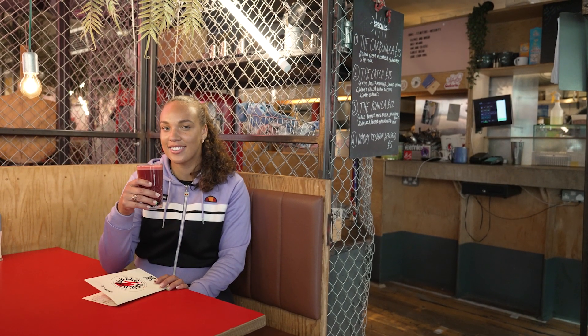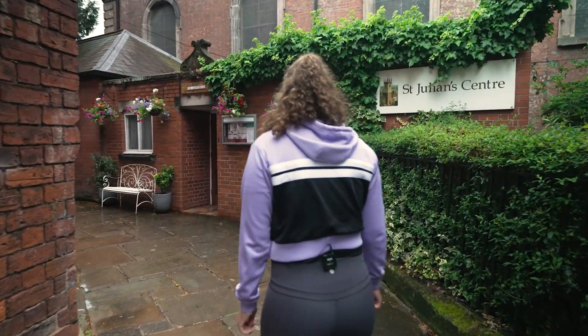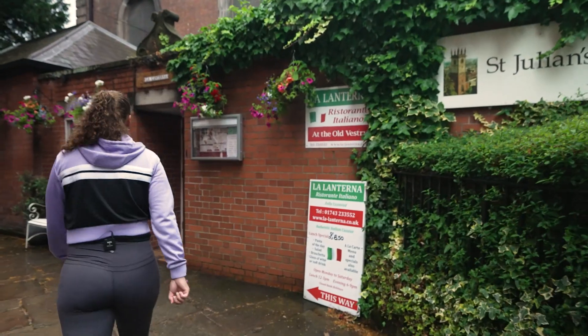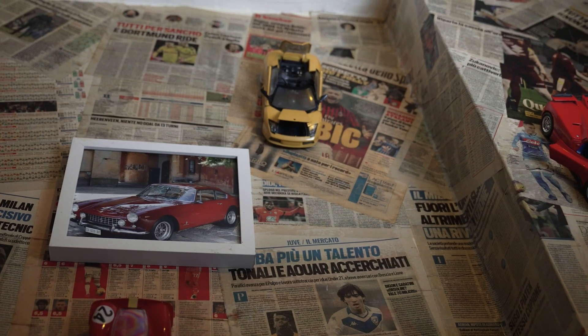Vegan beetroot latte, anyone? Shrewsbury is full of surprises. Check out this Italian restaurant in the Old Vestry, right under St. Altman's Church. It's quirky and a local's favourite — great place to celebrate a win.